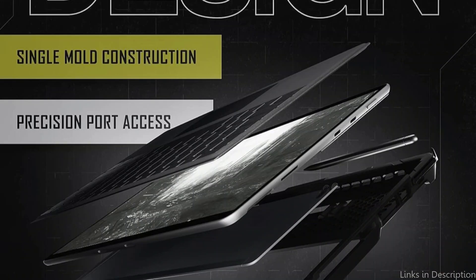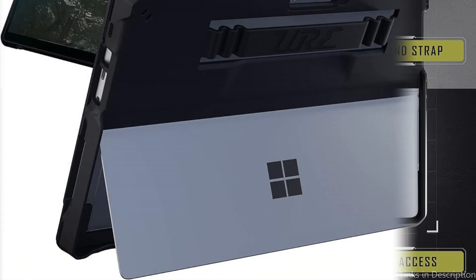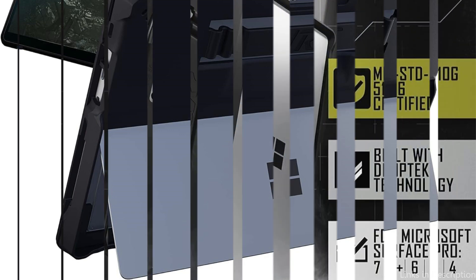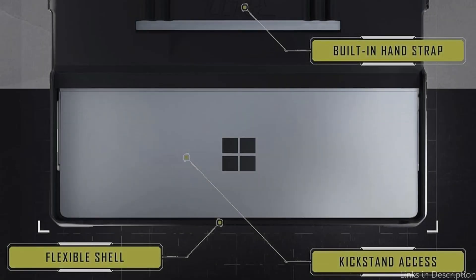It contains a stylus pen holder, a secure hand strap, and FlexLock stabilizers to ensure full safeguarding against accidental drops. The Surface Pro kickstand, ports, jacks, power, and volume buttons are all easily accessible thanks to precisely cut apertures, molded button covers, and a detachable camera cover. Its precise cutouts guarantee that your workflow doesn't stop, providing simple access to all required ports and buttons.